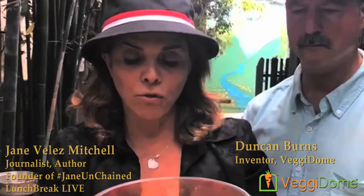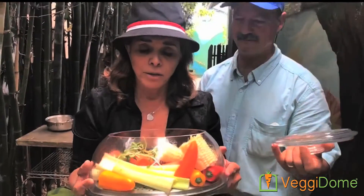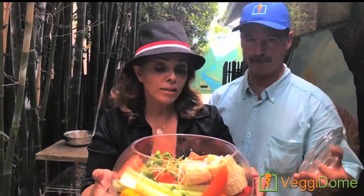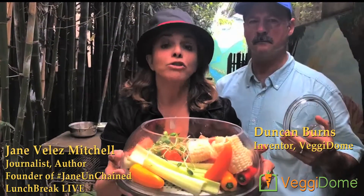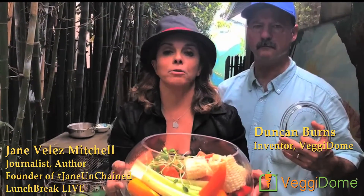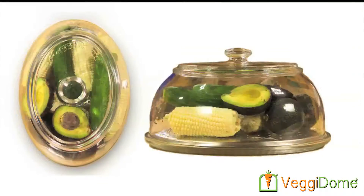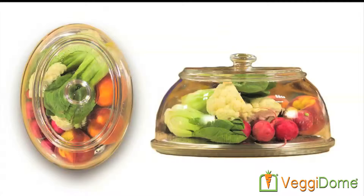We've got carrots and corn and peppers and celery and you can keep it right on your counter. It reminds you to eat it. It's scientifically designed to stay fresh. You don't have to refrigerate. You don't have to use plastic. You don't have to waste food. I am so thrilled. This is going to change my life.